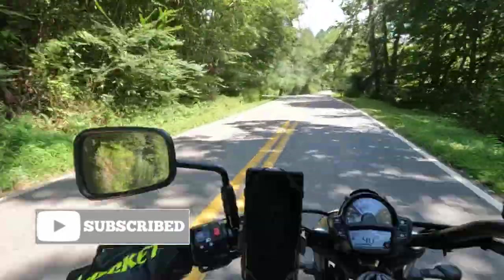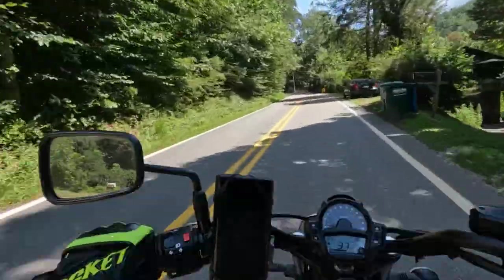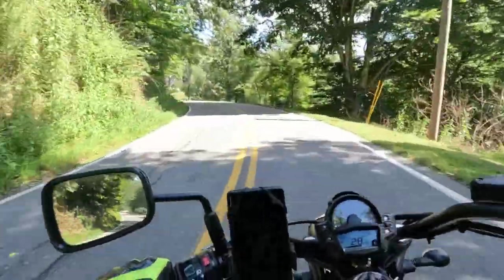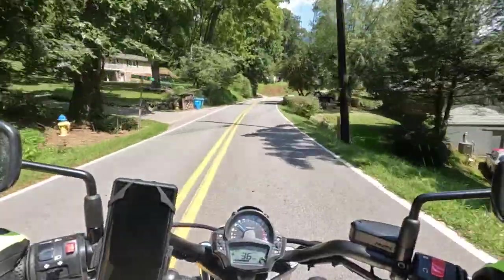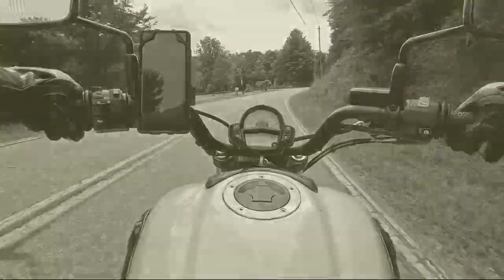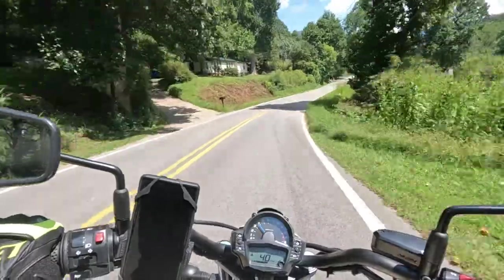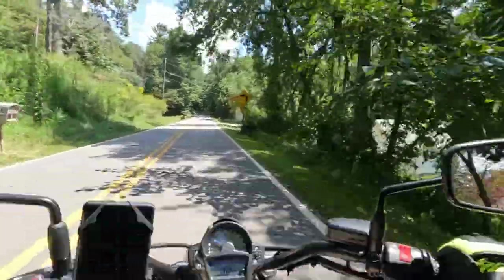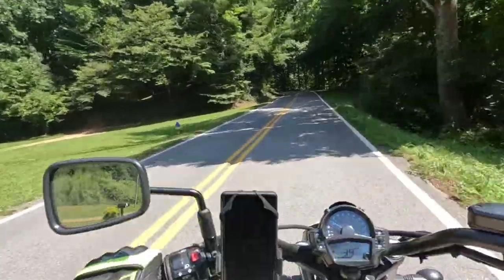Right now we're actually going towards the Blue Ridge Parkway. This is probably the closest way from my house to get there. I don't know if y'all remember my last YouTube video — I was going down that road and I saw a turnoff that said Blue Ridge Parkway. But that'll be for another time. Yeah, I'm going down that road right now. It's a beautiful day out — high 70s, low 80s, nice cool breeze. I love it.